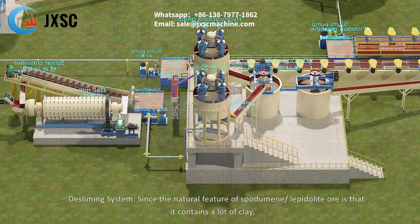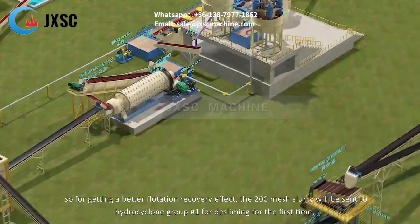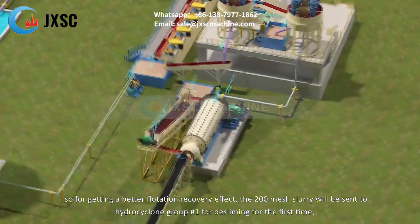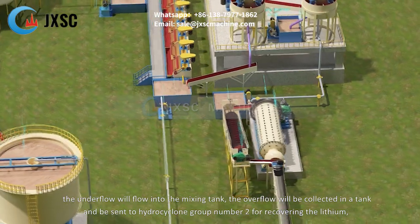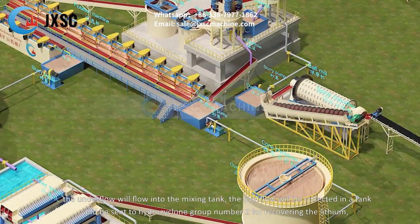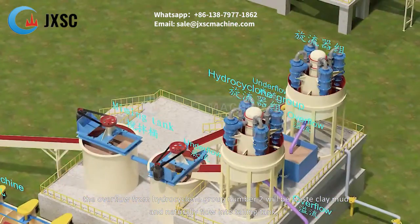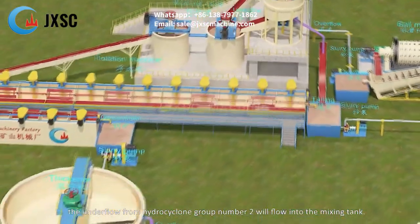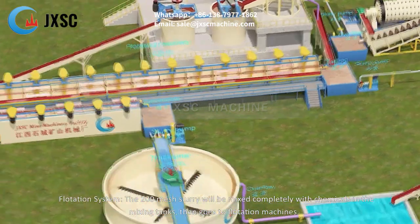Since the natural feature of spodumene and lepidolite ore is that it contains a lot of clay, for a better flotation recovery effect the 200 mesh slurry is sent to hydrocyclone group number one for desliming. The underflow flows into the mixing tank. The overflow is collected and sent to hydrocyclone group number two for recovering the lithium. The overflow from hydrocyclone group two is waste clay mud that flows into the tailing tank, while the underflow flows into the mixing tank.